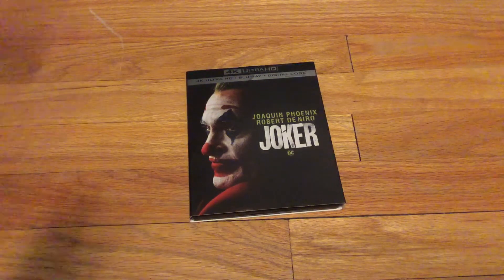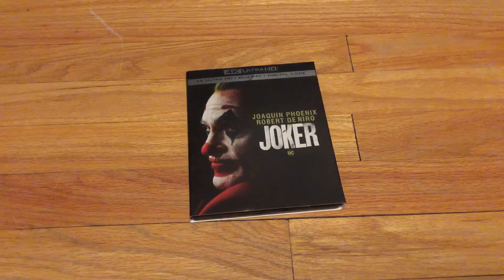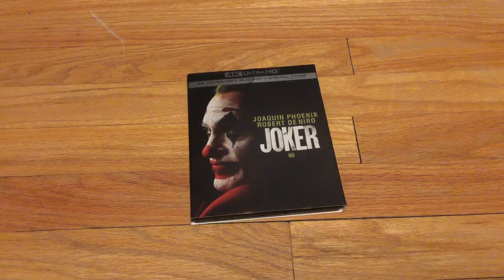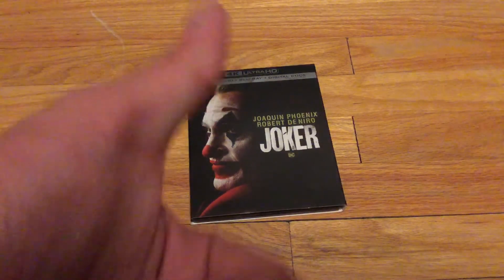Hopefully this video doesn't become a kid's video, but it might because my Joker review got flagged. So yeah, that's it for this unboxing, guys. I'll see you guys next time — quack, quack!